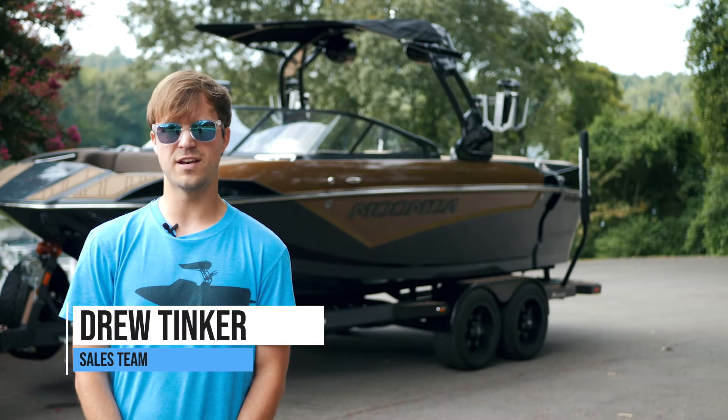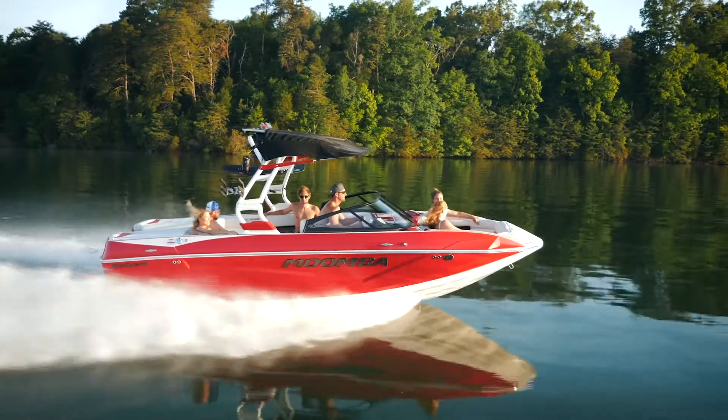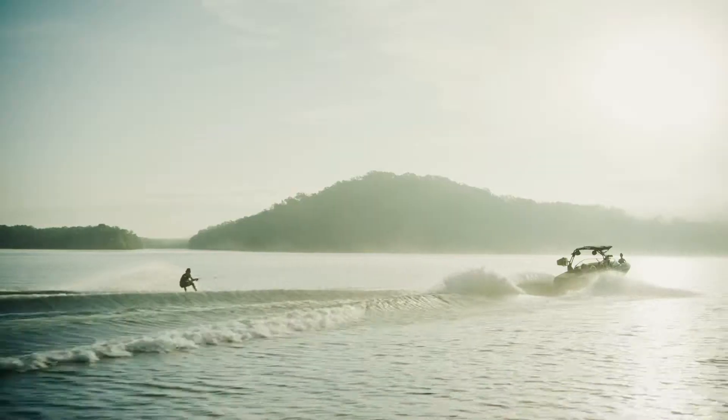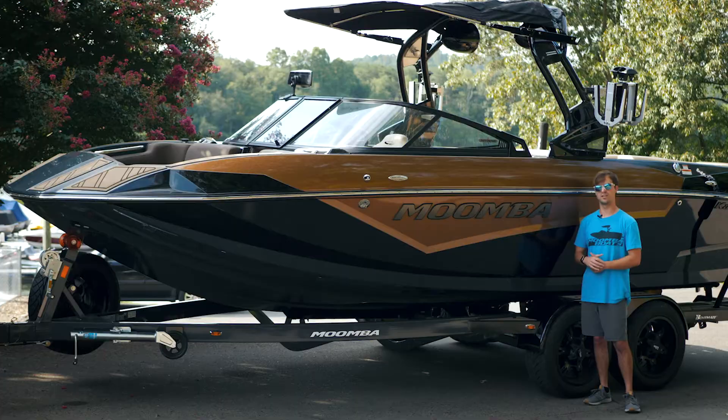Hi, I'm Drew Tinker and today we're going to take you through the all-new 2020 Moomba Cayenne. The all-new Cayenne is 21 and a half feet in length, has a full 102-inch beam, is standard with 3,700 pounds of ballast, has a 4,500-pound dry weight, and also has a 45-gallon fuel tank.